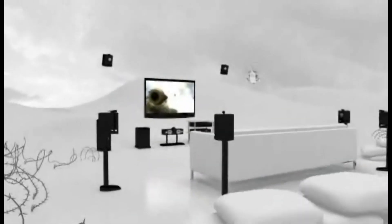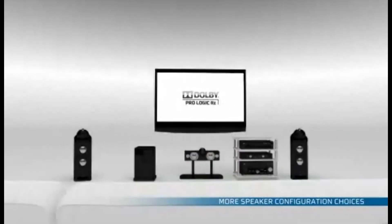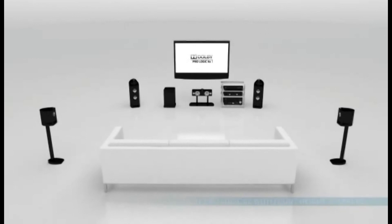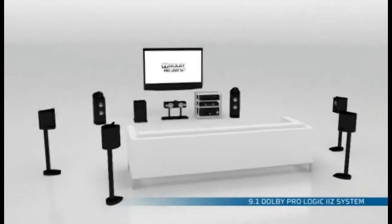Dolby ProLogic 2Z also provides more speaker configuration choices. Its flexible design allows you to add a 7.1 or 9.1 speaker setup to your home theater and choose between two front height speakers, two additional rear speakers, or both.